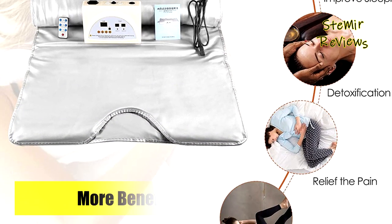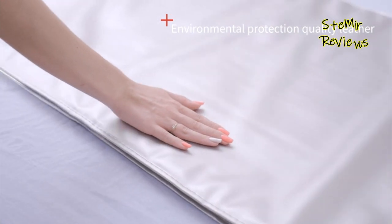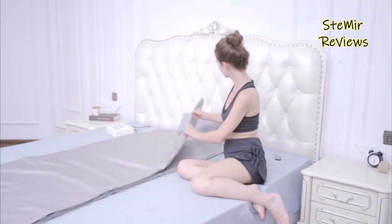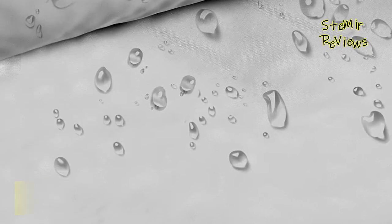The H.U.C.O.R. Sauna Blanket is easy to use and comes with adjustable temperature and time settings, making it simple to customize your sauna experience to suit your preferences. The blanket is also waterproof and easy to clean, ensuring long-lasting durability and convenience. Whether you're looking to reduce stress, improve your skin health, or relieve muscle tension, the H.U.C.O.R. Sauna Blanket can help you achieve your goals.